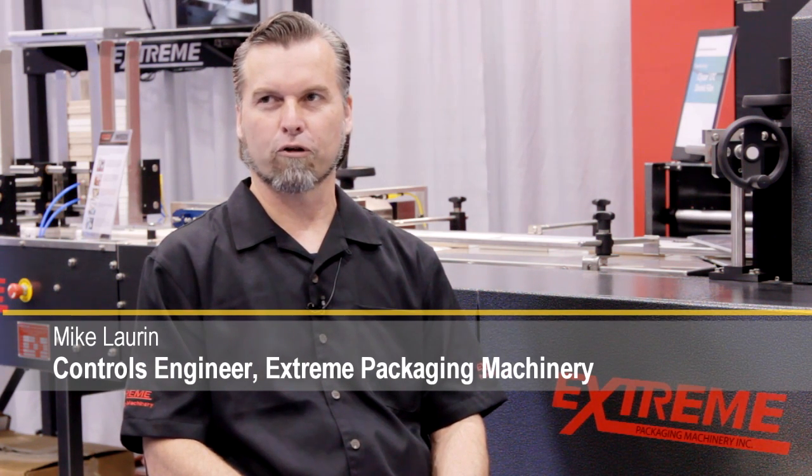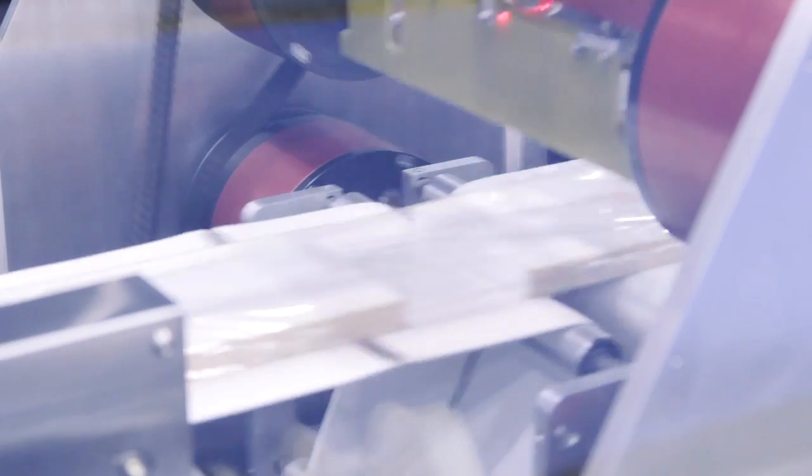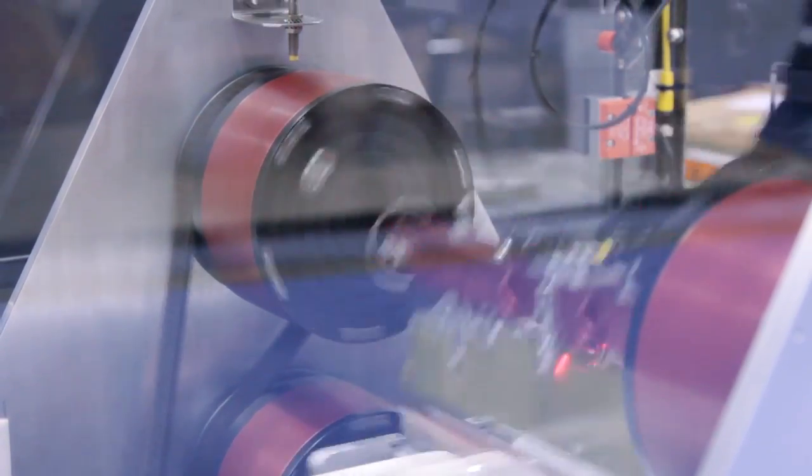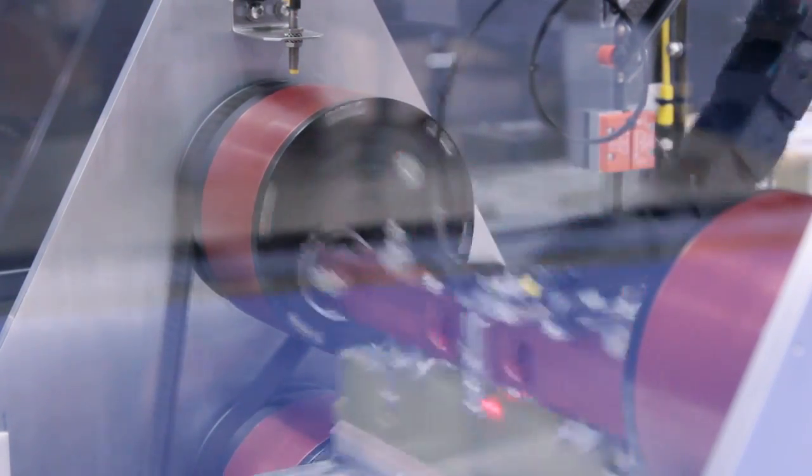My name is Mike Lauren and I'm the controls engineer for Extreme Packaging Machinery. We're builders of high-speed shrink wrap machinery and we have a new model at the show featuring BNR automation.